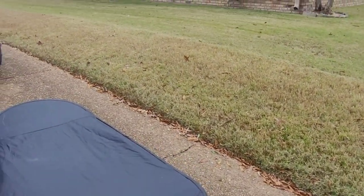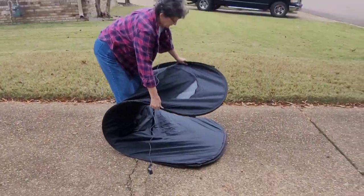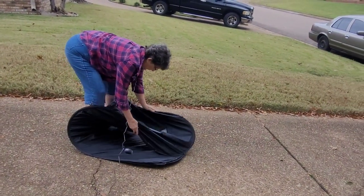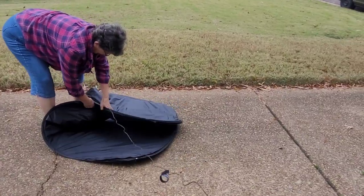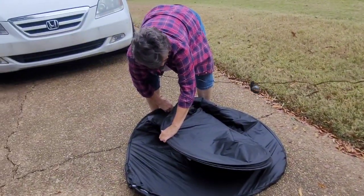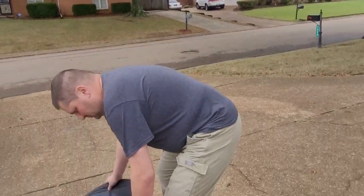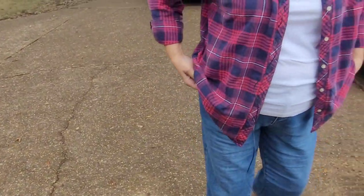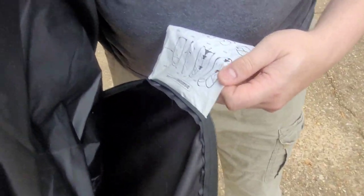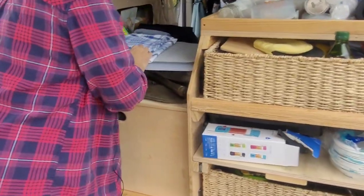Folding the shower tent requires folding it in half, then in half again, then over — that's where it gets confusing. A family member who read the instructions comes to help fold it up. As Celia says, the video instructions definitely help more than the paper instructions.